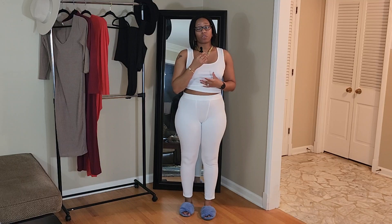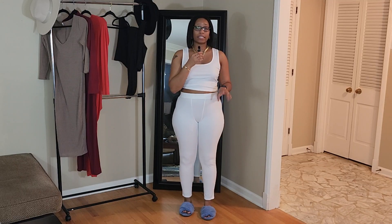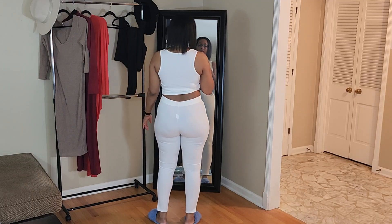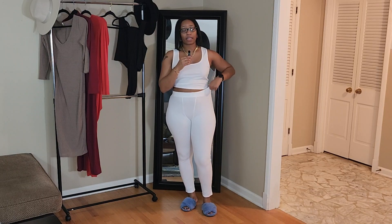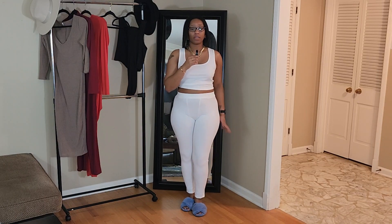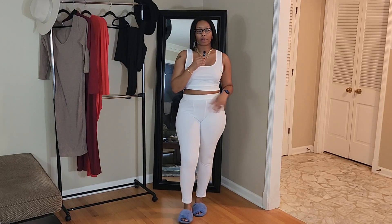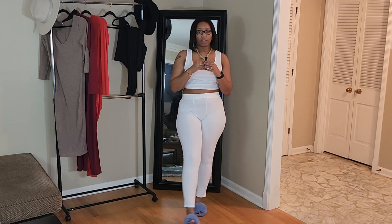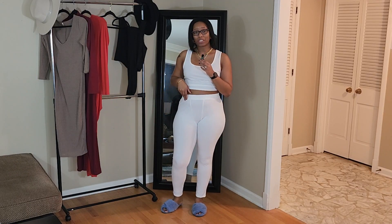The pants are a little short on me — they don't go all the way down like the jumpsuits. Because it's white, it is definitely see-through, but since I'm wearing it in the house it's no problem. It has a stretchy waistband, and it's a great thing to wear around the house. If you get cold you can just throw a cardigan on and you're good to go.